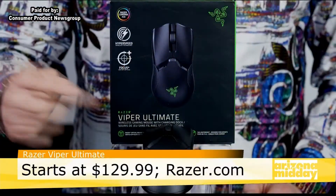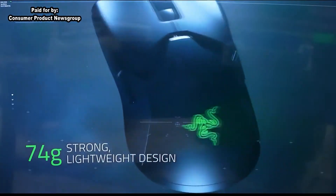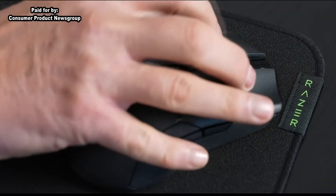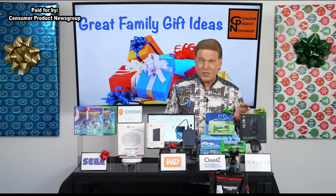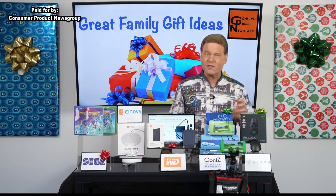First on the list is a great gift to give a scoring advantage to all PC gamers. Razer's Viper Ultimate wireless gaming mouse is top-rated thanks to its ultra-light 74-gram chassis and optical switch and sensor, providing gamers with incredible precision. It's so responsive it registers button presses at the speed of light.